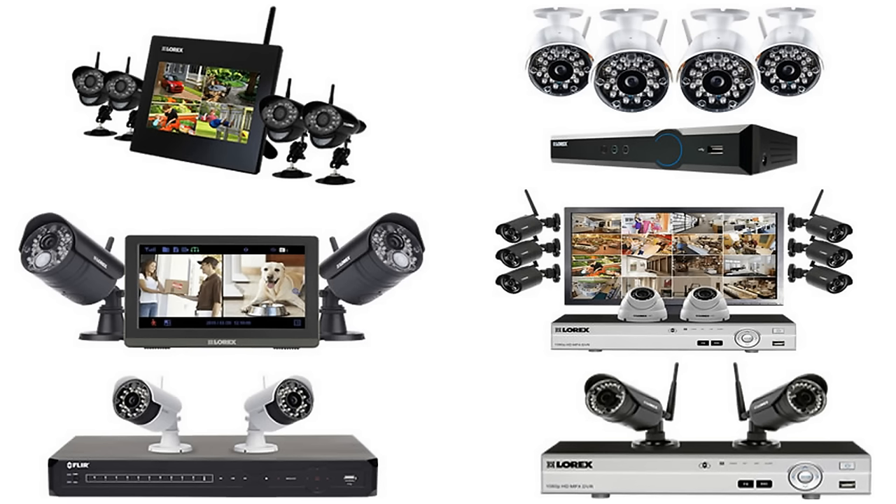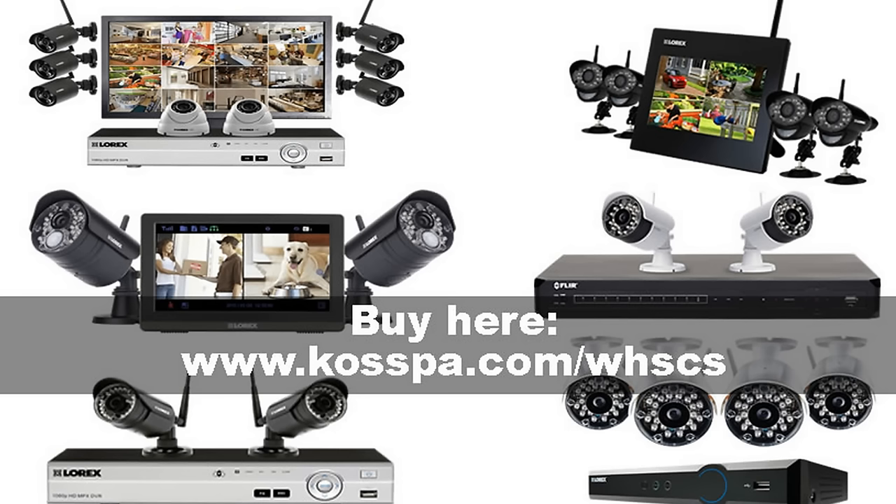Buy these extraordinary wireless home security camera systems, see other great models, and get huge savings here. We'll see you next time.